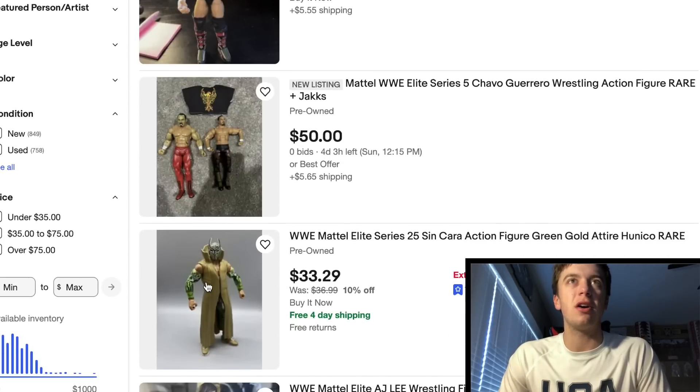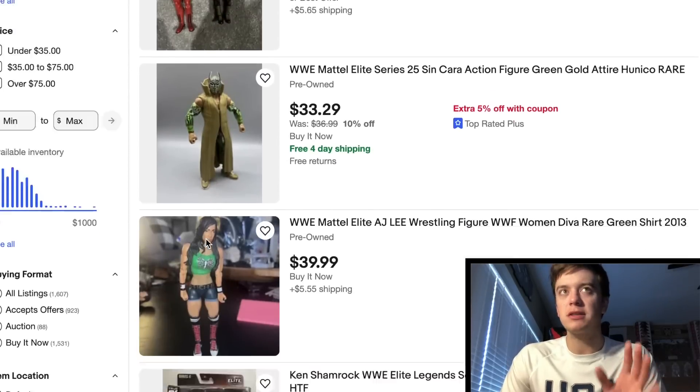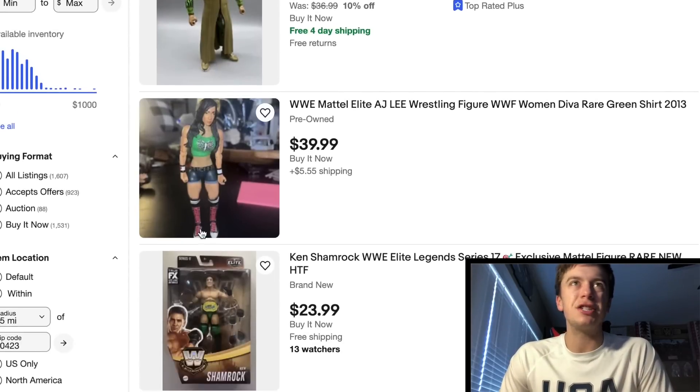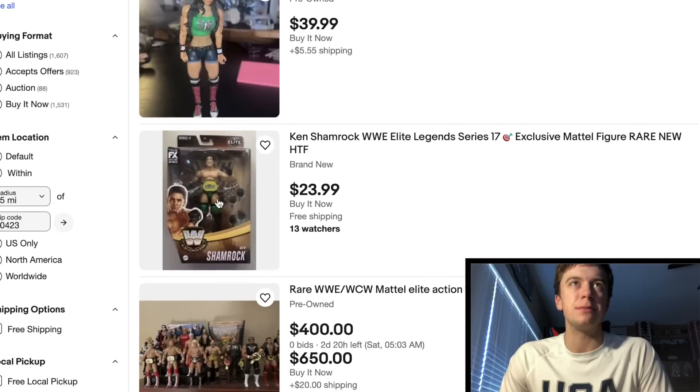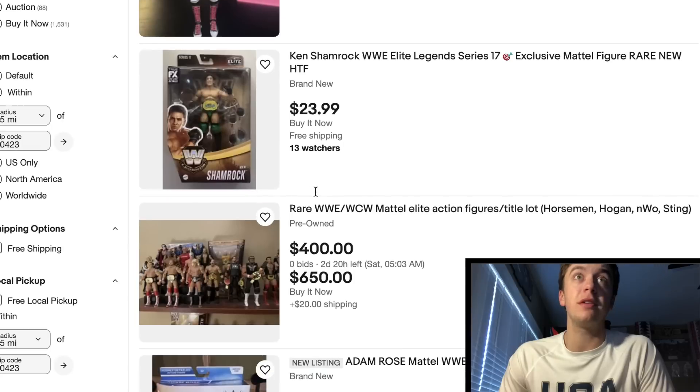Here's a good one — Elite 25 Sync card. Depending on the condition, that could be a banger of a price right there for an Elite 25 Sync card, because that figure is a little pricier. Got an AJ Lee right here — $45 seems really steep. Nice second-can Shamrock — if you guys can't find it in the store, there you go, what a deal, $24.